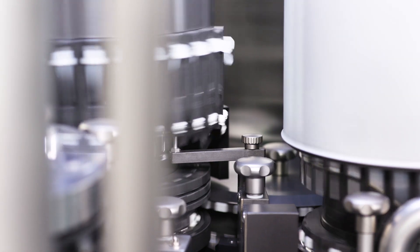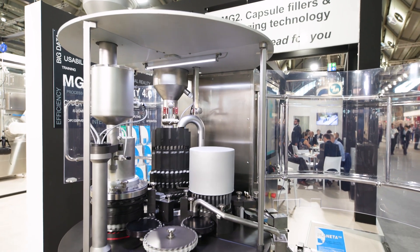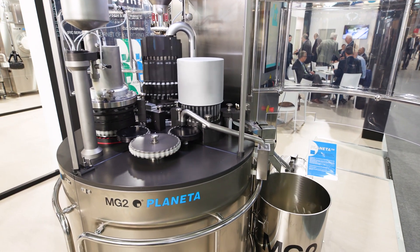Now let's focus on the Planeta machine. The Planeta machine has one dosing unit to fill pellets into the capsule and a weight control system integrated into the machine that checks 100 percent the net weight of each single capsule.